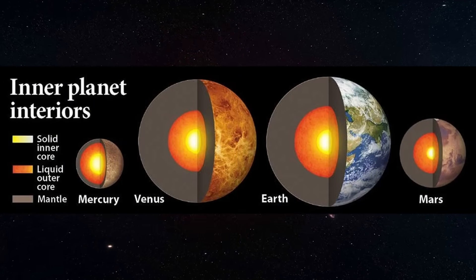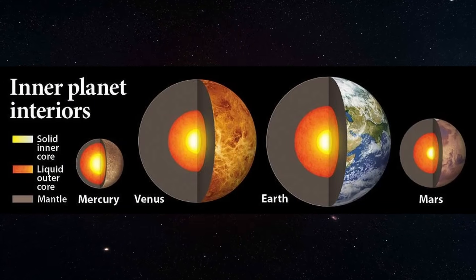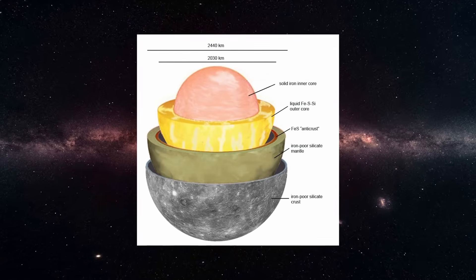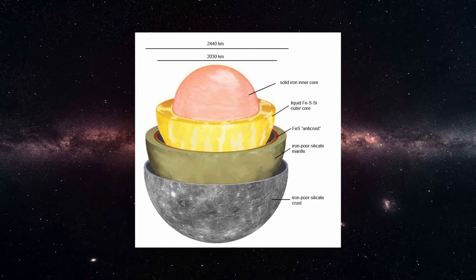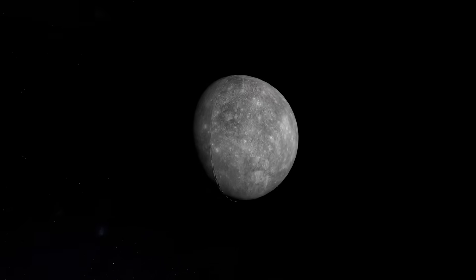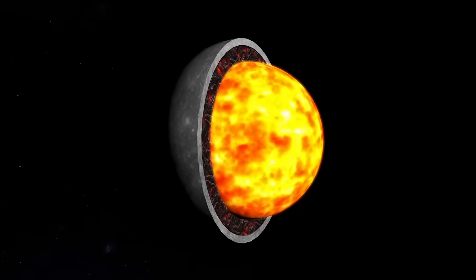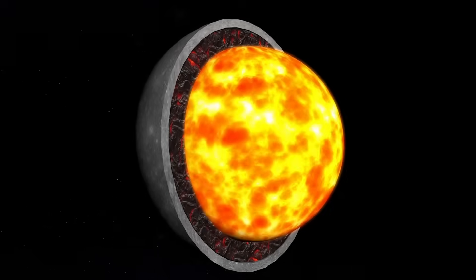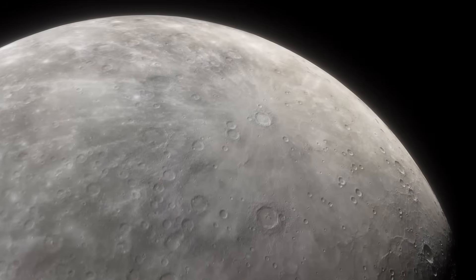Far more than Earth, Mars, or even Venus. Imagine a planet stripped down to almost pure metal with just a thin layer of rock left to cover it. Here's what's truly astonishing: that core is still partially molten. And somehow, it's still alive — despite being so small, too small by all logic, to hold enough internal heat.